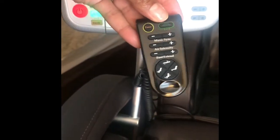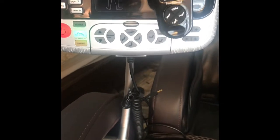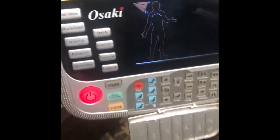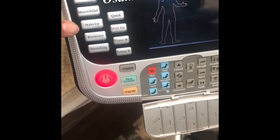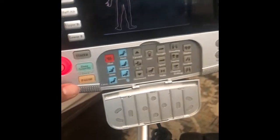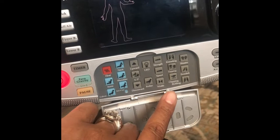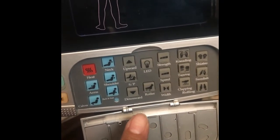In addition to the main unit controller, it also comes with a detachable remote. So if you were say in zero gravity mode and you wanted to hold the remote in your hand and control it, you wouldn't have to sit up and reach out for the main controller — you could just use the remote. The main controller has so many options to choose from. You can control the rollers, get different types of massage, and adjust the width of the rollers.